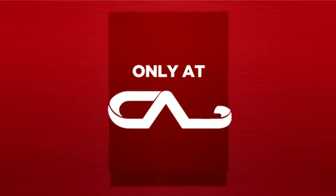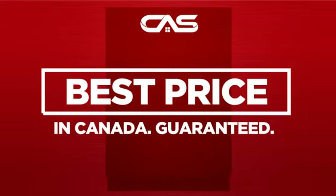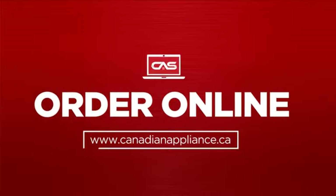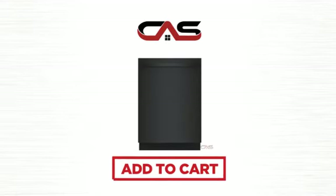And only at Canadian Appliance Source, you get this dishwasher at the best price in Canada. Plus, it can be delivered within 48 hours. Order online or get it at one of our showrooms in Canada. So click to order now or check out our hot deals at Canadian Appliance Source.